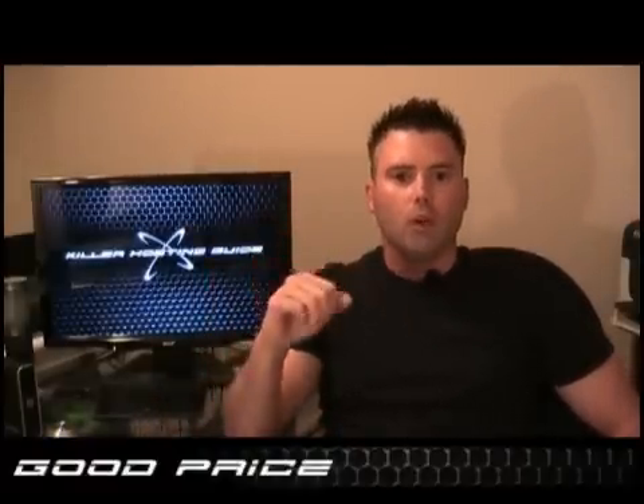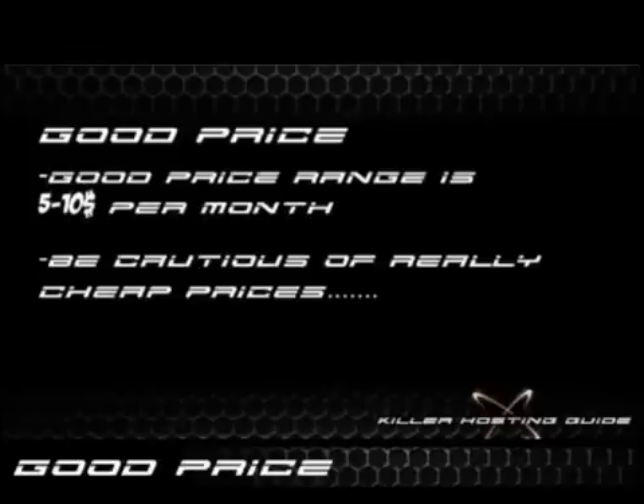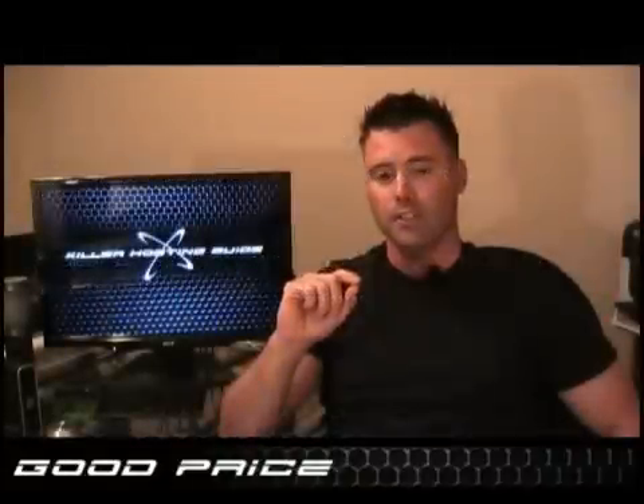Last but not least, price. The price range you need to be looking for when you're talking about value web hosting is $5 to $10 a month. Anything less than that, I bet you it's too good to be true and you're probably getting shortchanged somewhere — this comes from experience. Anything above that, either you're paying for a name and not getting everything for your money, or you're getting features that you don't need if you really need a value web host. I run some pretty hefty websites on value web hosts and I usually pay in the range of about $6 to $8 a month.